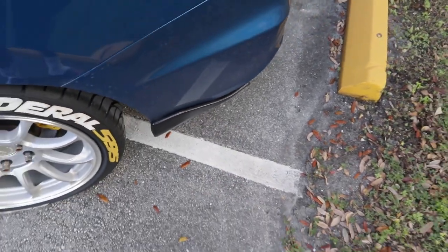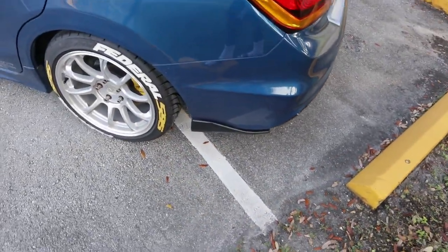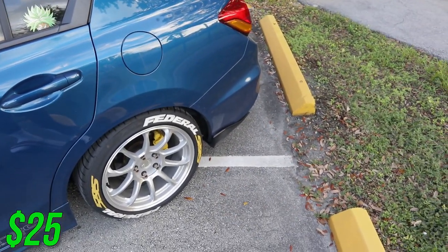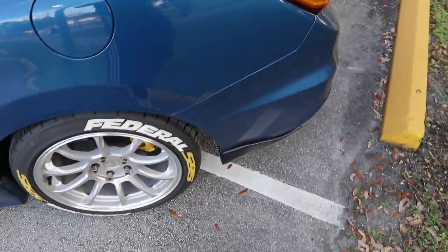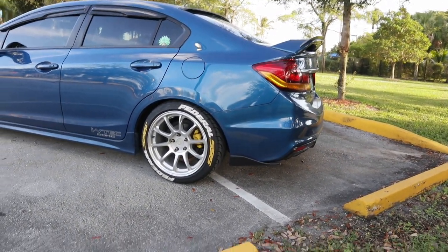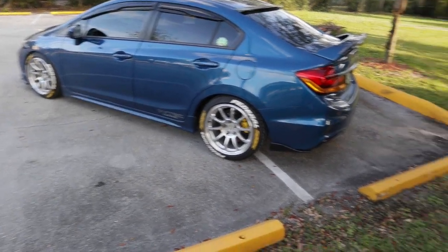Next on the list are these splitters I made from eBay pieces — they were originally fake carbon fiber but I just painted them black because it looks better. I paid $25 for those and I have a video on that too. I screwed them to the bottom of the bumper and I like the way it looks — it's just really nice with the car, especially when I had my side skirt extensions.